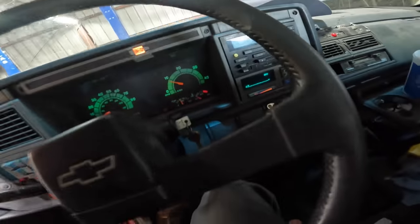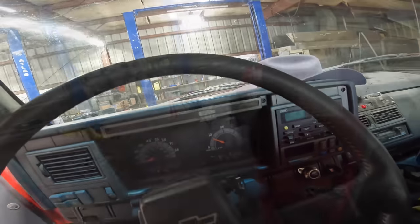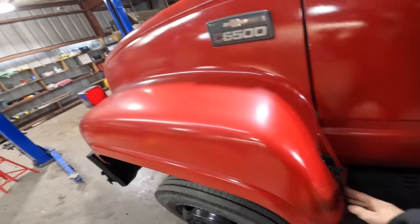All right, I think that's good — engaging air brakes and powering down. Let's see what we can do about this belt.